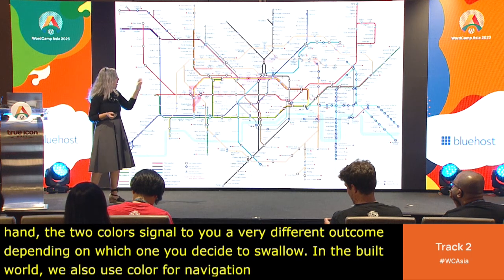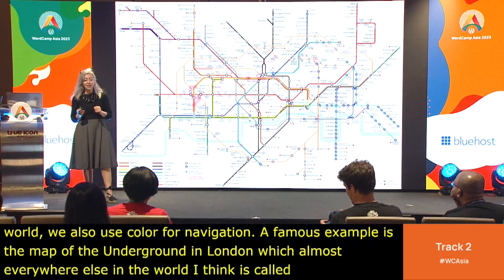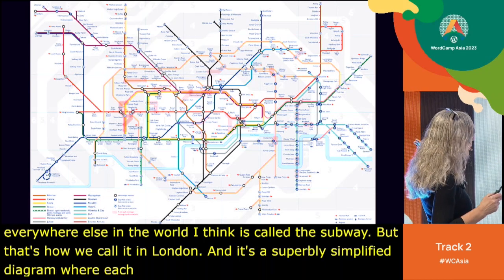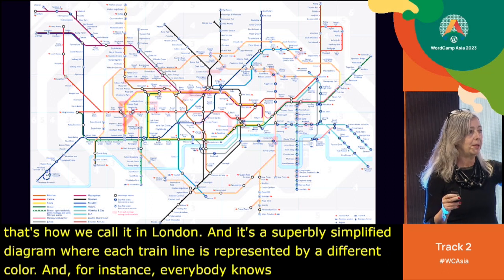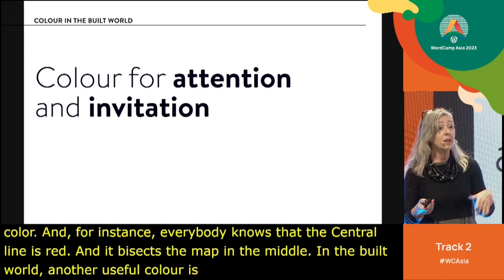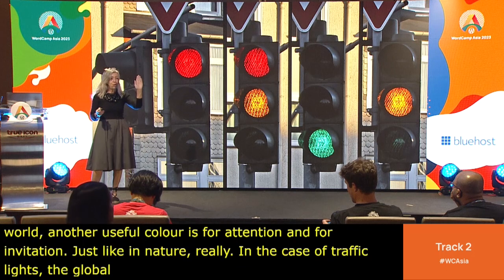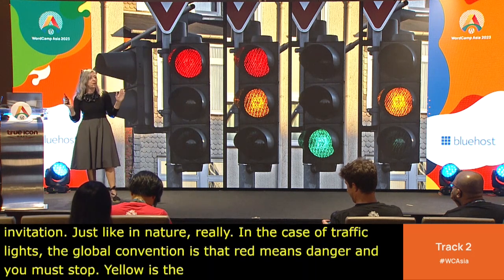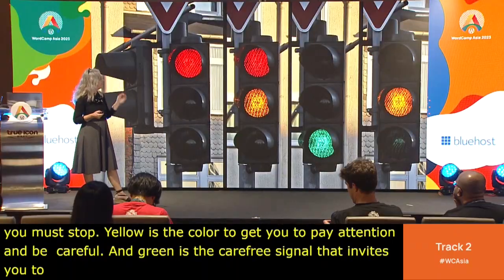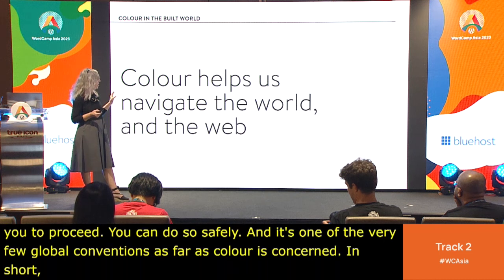In the built world, we also use color for navigation. A famous example is the map of the Underground in London — what most of the world calls the subway — a superbly simplified diagram where each train line is represented by a different color. Everybody knows the Central line is red and bisects the map in the middle. Color is also used for attention and invitation, as with traffic lights: red means danger and you must stop, yellow means pay attention, and green invites you to proceed. It's one of the very few global color conventions. In short, color helps us navigate the world and the web.